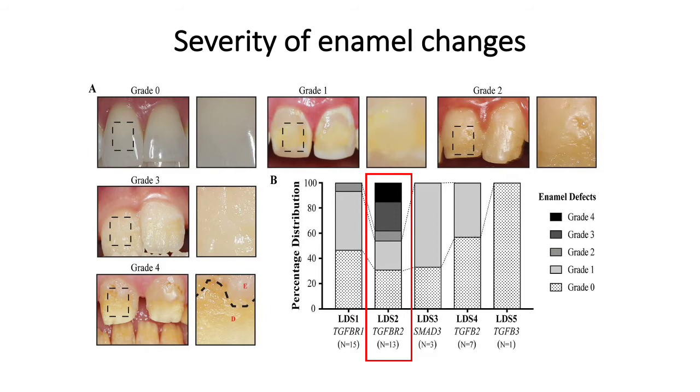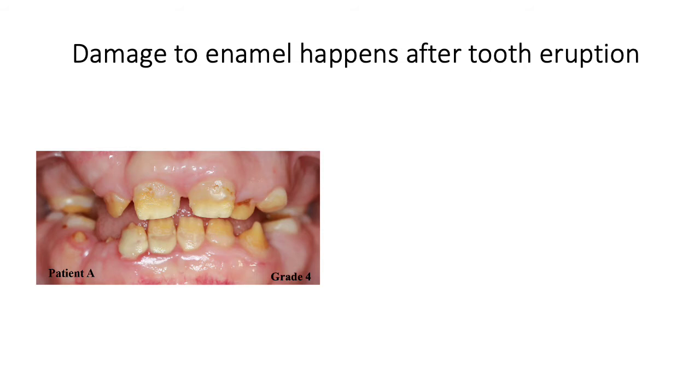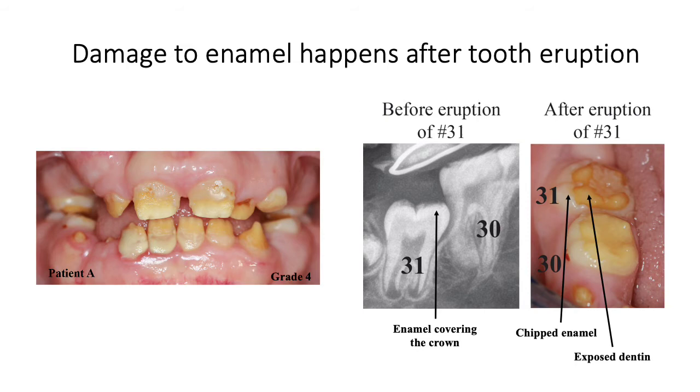Currently, we are exploring why this particular mutation may be prone to such variability in tooth development. We did a deeper dive into the highly unusual loss of enamel. Among our patients, we found patient A with Loeys-Dietz syndrome type 2, whose prior dental x-rays demonstrated that he was able to create enamel before eruption of his permanent molar, or tooth number 31. But upon exposure to the mouth and masticatory forces, the enamel flaked off, as seen in the photograph on the far right.